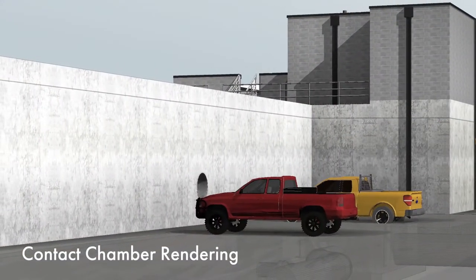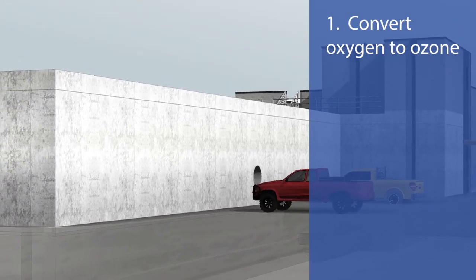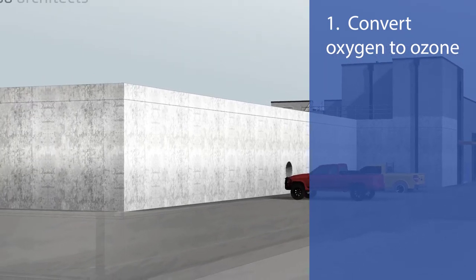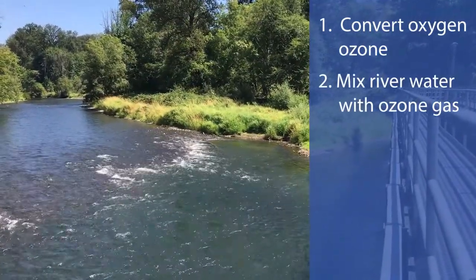Ozone can be explained in four simple steps. The first step is we convert liquid oxygen to ozone gas utilizing an ozone generator. Second, river water from the North Santiam River enters this chamber and mixes with the ozone gas.